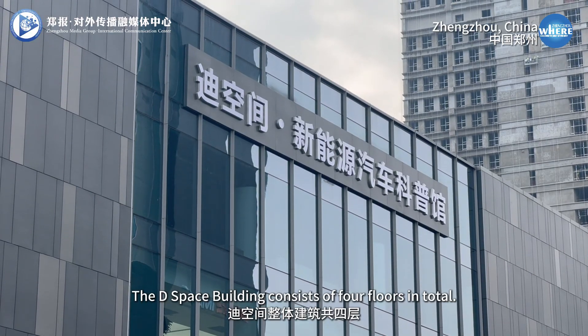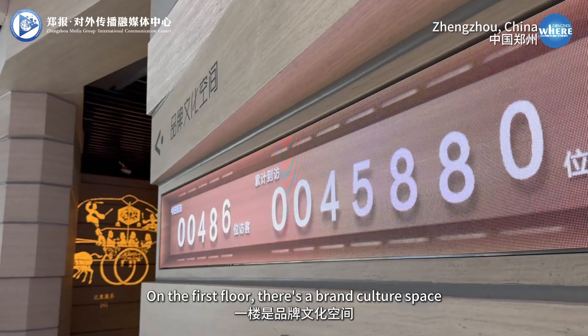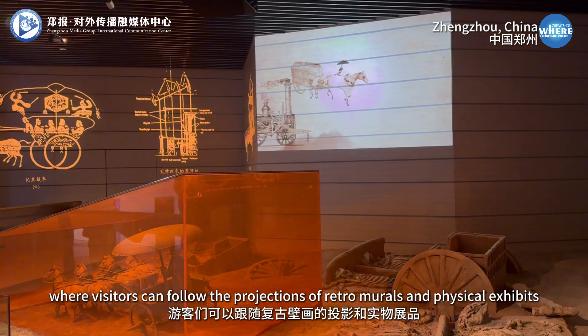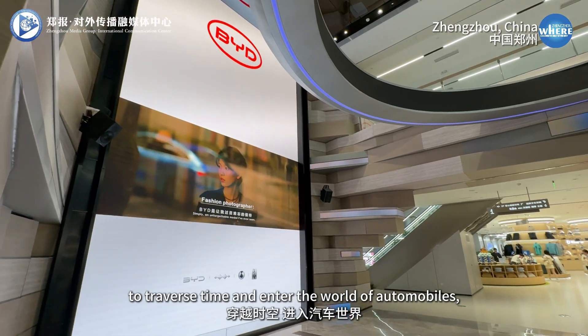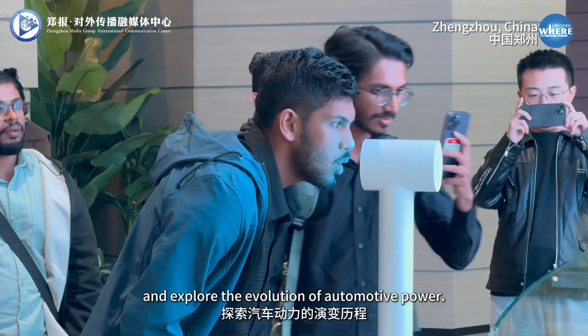The D-Space building consists of four floors in total. On the first floor, there's a brand culture space, where visitors can follow the projections of virtual neurons and physical exhibits to traverse time and enter the world of automobiles, and explore the evolution of automotive power.